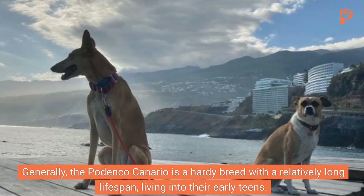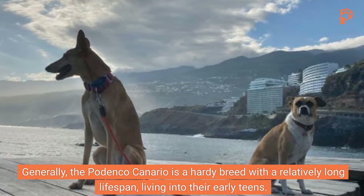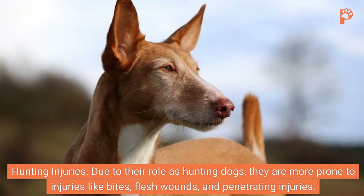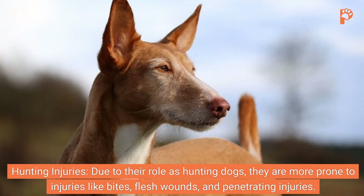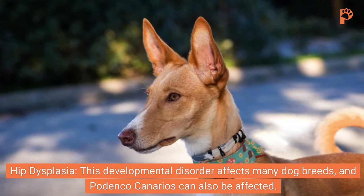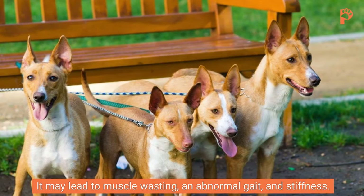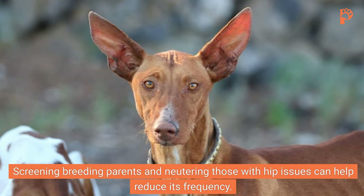Health. Generally, the Podenco Canario is a hardy breed with a relatively long lifespan, living into their early teens. However, there are some health concerns to be aware of. Due to their role as hunting dogs, they are more prone to injuries like bites, flesh wounds, and penetrating injuries. Hip dysplasia is a developmental disorder that affects many dog breeds, and Podenco Canarios can also be affected. It may lead to muscle wasting, an abnormal gait, and stiffness. Screening breeding parents and neutering those with hip issues can help reduce its frequency.